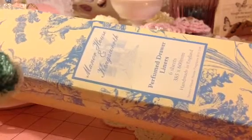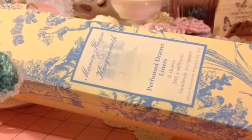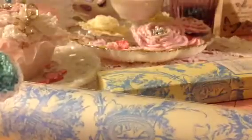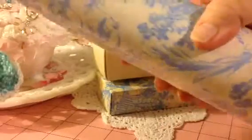Hi again. I forgot to show you this one thing I got at Goodwill today. It's a box of perfumed drawer liners. There's six sheets in here and it was $1.99. It has not been opened — it's still packaged. And these are made in England. Amazing, isn't it? It's beautiful. I found these and I snatched them up because I love it.